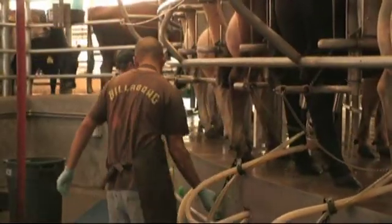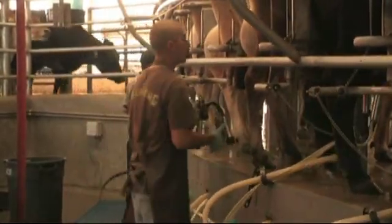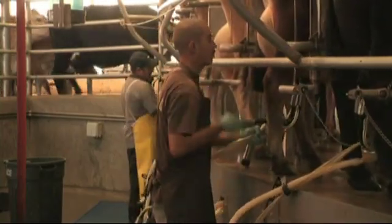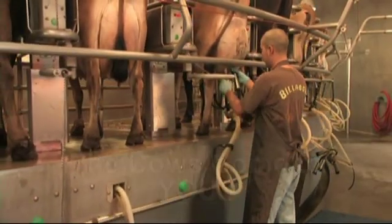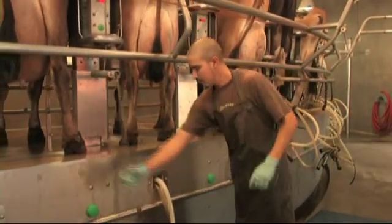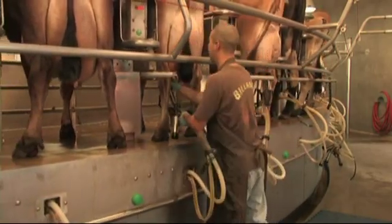Autorotor parlors allow you to safely and reliably milk more cows in less time and with less labor, for one simple reason: the cows come to you. You don't have to go to the cows. And that means more cows per man hour than any other parlor system.